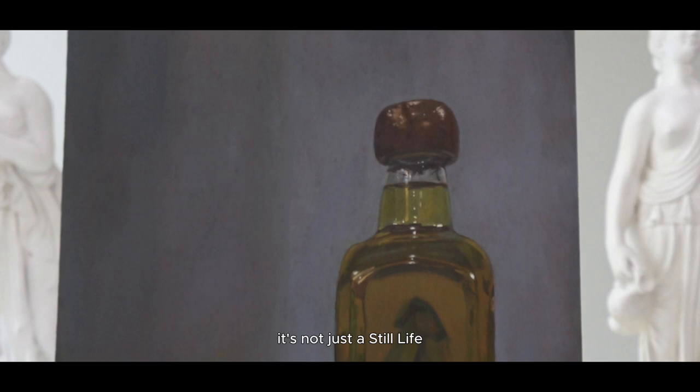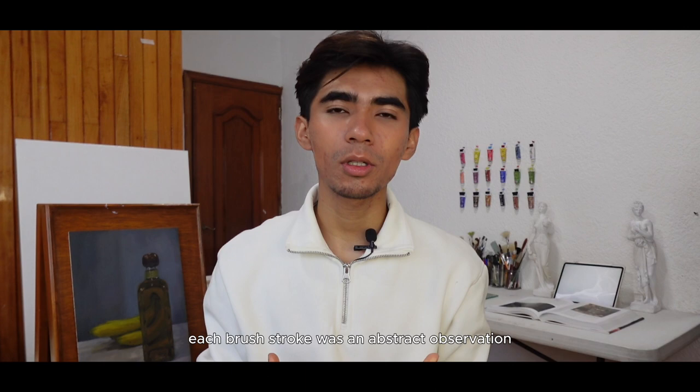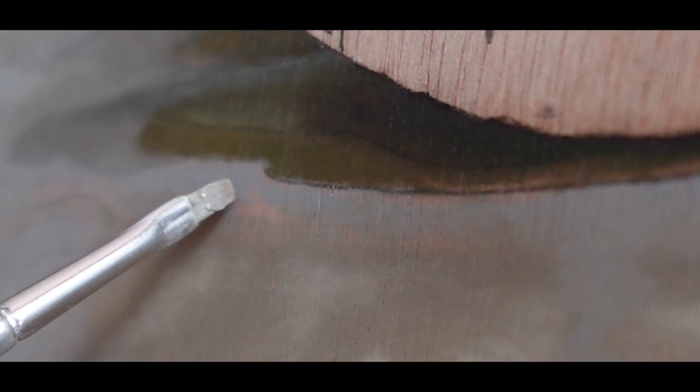It's not just a still life — it's an exploration of new techniques and realities. Each brush stroke was an abstract observation, a challenge that led the artwork to a hyper-realistic result. When you have a real life reference, observation is a crucial component. It's essential to meticulously analyze each fragment of the painting and break down the main composition into small abstract forms.